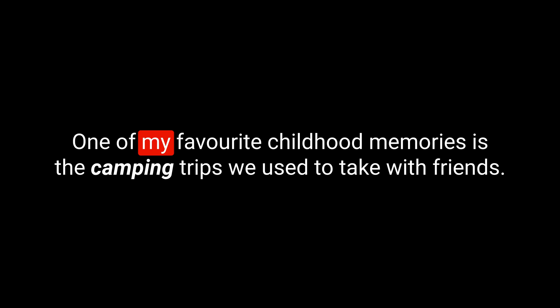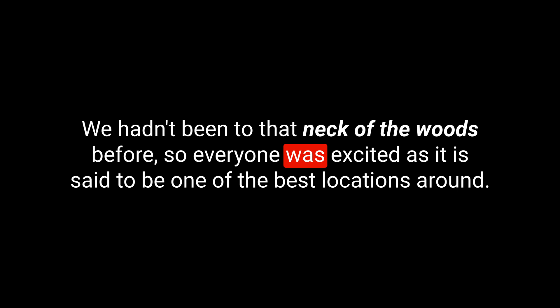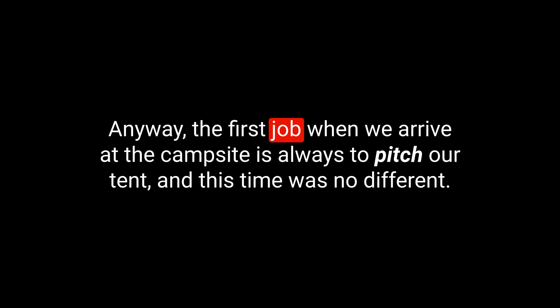Let's now put everything together in a little story. One of my favourite childhood memories is the camping trips we used to take with friends. We often drove into the desert or found a local area of mountains and waterfalls to make our home for the weekend. On one trip, we went to a place called Fossil Rock — we hadn't been to that neck of the woods before, so everyone was excited. Its name comes from the amazingly preserved fossils found on its slopes, and the mountains were formed around 70 million years ago, so we really were surrounded by history. The first job when we arrived at the campsite was always to pitch our tent, but we hadn't thought about the wind and how difficult it would be to put a tent up in this dry, open, hot and windy wilderness.